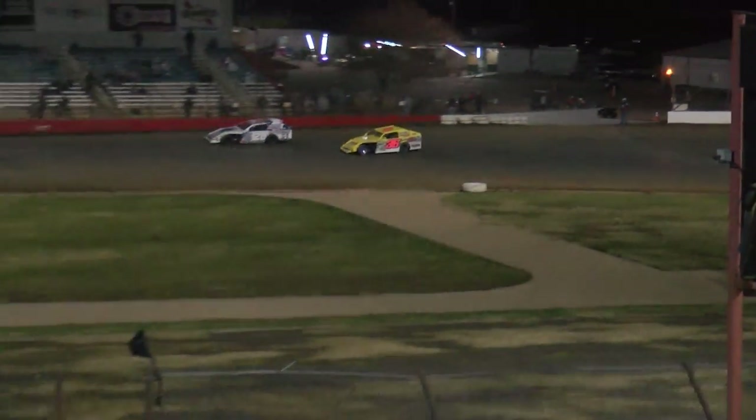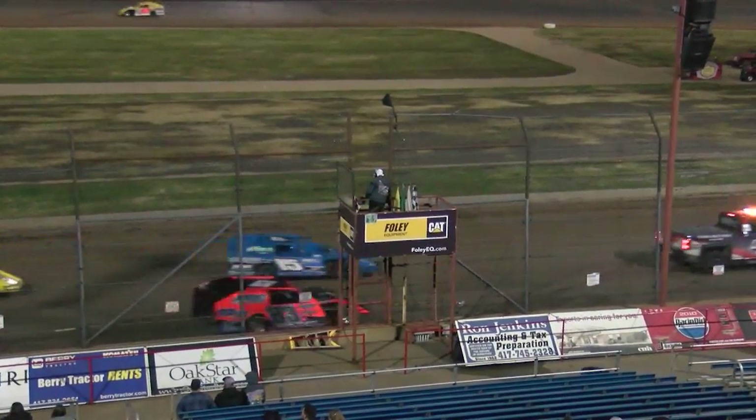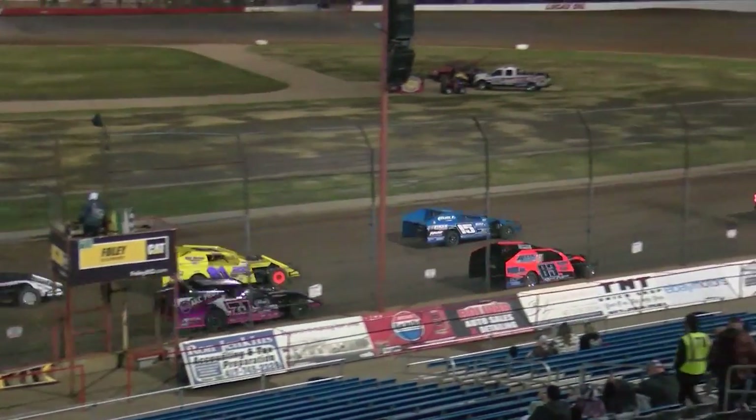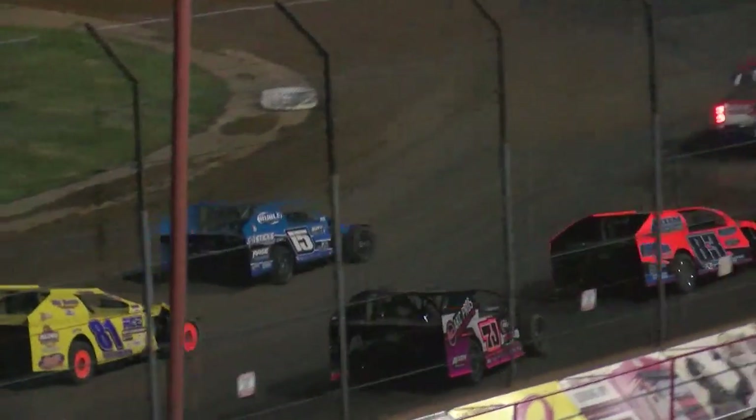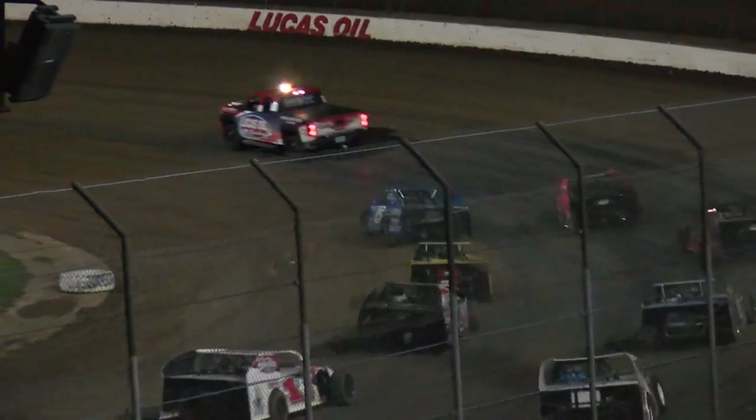Doug Neff is alongside. After four heats and two B-features, 24 cars are all set to go here for our A-Main, and it is going to be an incredible one. Great class right here, the B-Mods in action. It's going to be a great 20 laps.